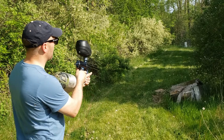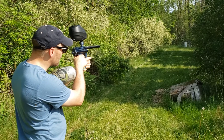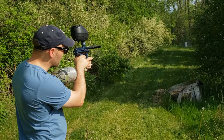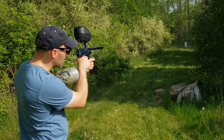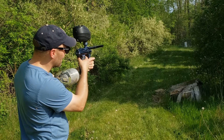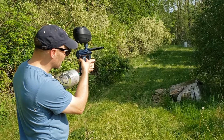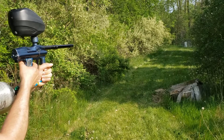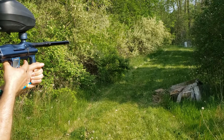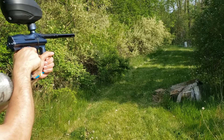Rotor's on. Angel's on. It is on ramping — you can hear it kicking in. Woo! Shot that hopper almost real quick.